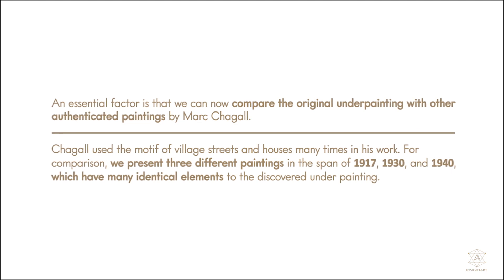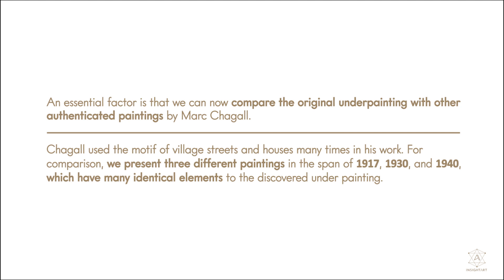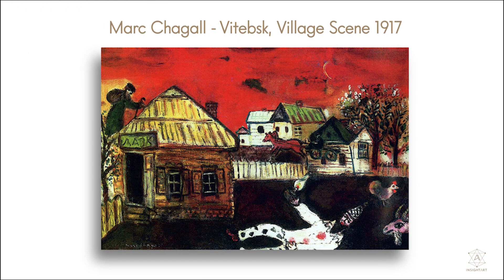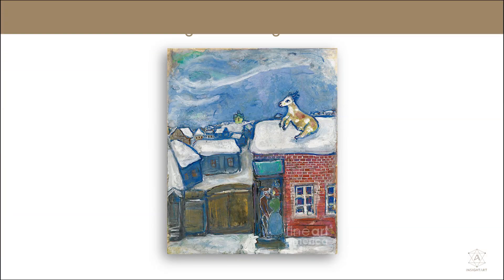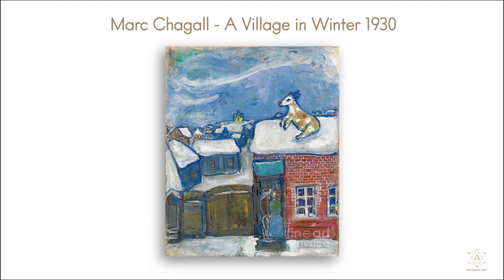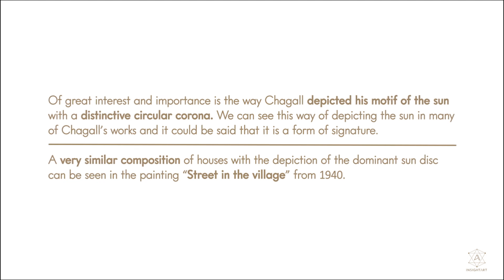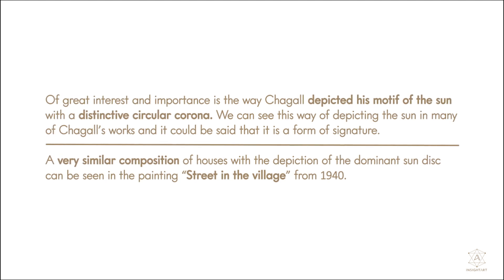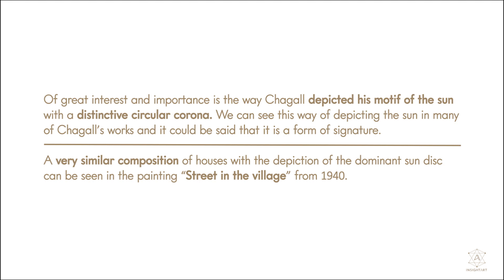Chagall used the motif of village streets and houses many times in his work. For comparison, we present three different paintings spanning 1917, 1930, and 1940, which have many identical elements to the discovered under-painting. Of great interest and importance is the way Chagall depicted his motif of the sun with a distinctive circular corona. We can see this way of depicting the sun in many of Chagall's works, and it could be said that it is a form of signature. A similar composition of houses with the depiction of the dominant sun disc can be seen in the painting Street in the Village from 1940.